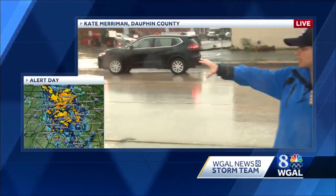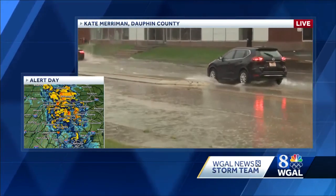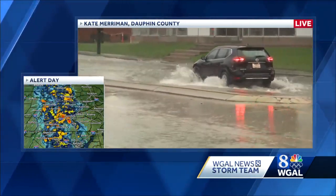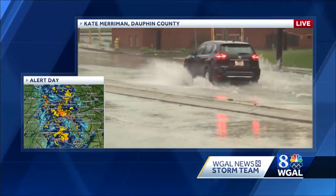We're on McClay Street. The street is flooded. You can see cars starting to slow down because of the water that's collected in the roadway. It's creating wakes as these cars are driving through.